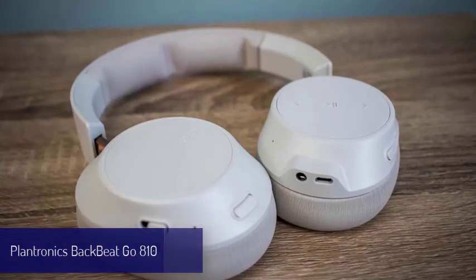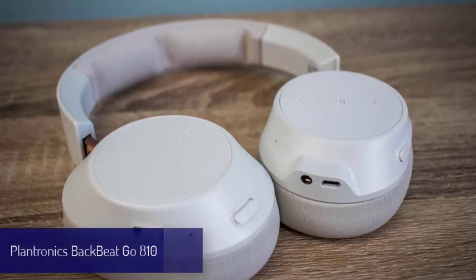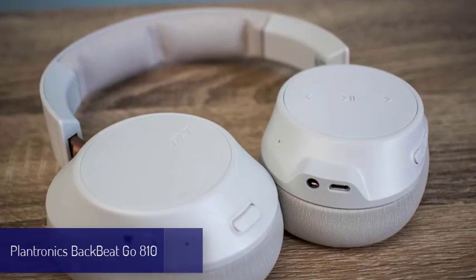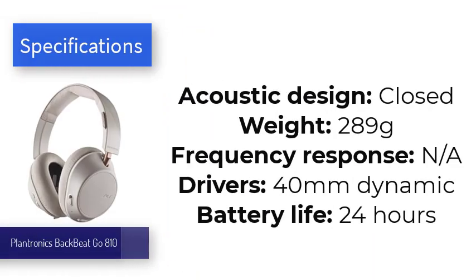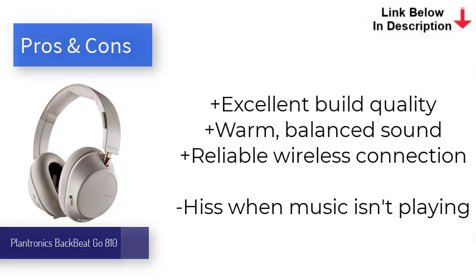Number seven is the Plantronics BackBeat Go 810. For years, the Plantronics BackBeat Pro 2 were among our favorite wireless headphones because of their excellent sound, build quality, and features. Unfortunately, they were also kind of expensive. These over-ear headphones use less premium materials, but during testing we found the sound nearly identical to the more expensive predecessor, and they sport an equally chic design. The BackBeat Go 810 are the best headphones for those who want wireless connectivity without the high price tag.